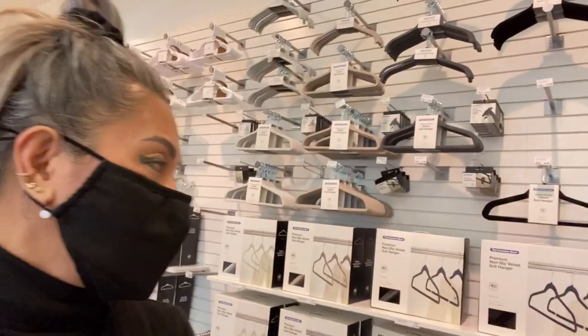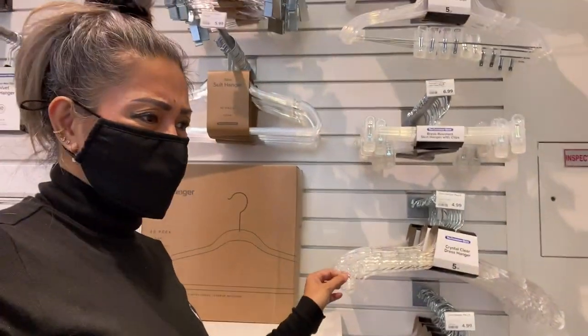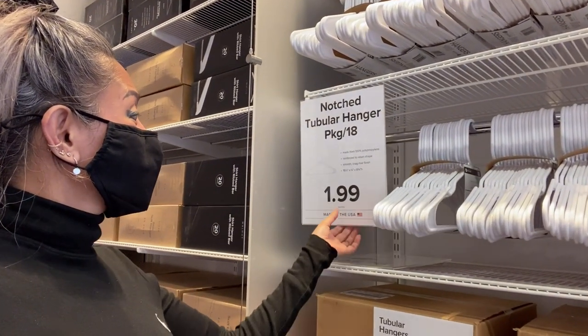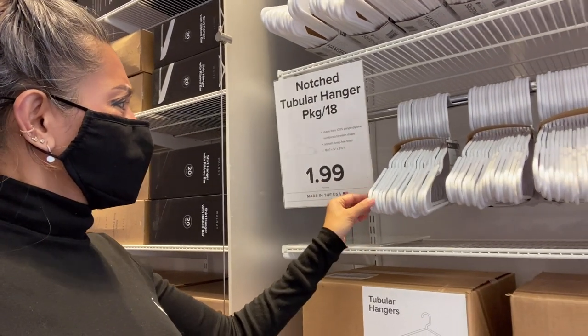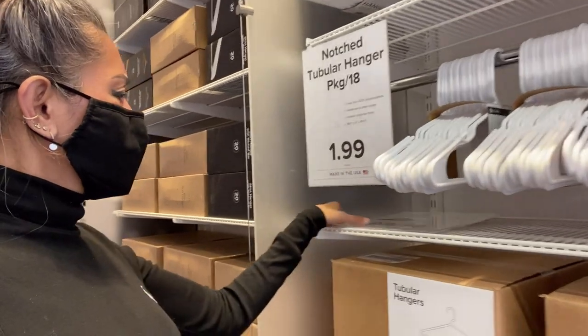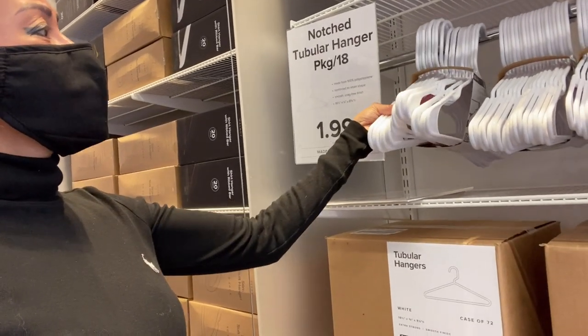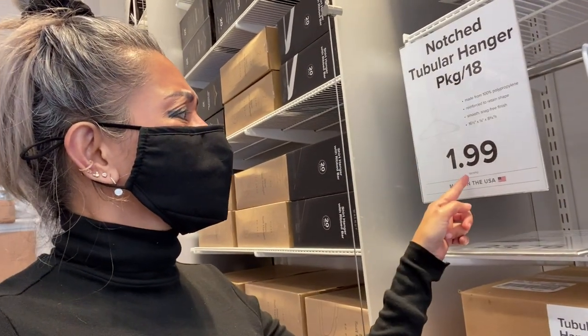This one is like a fat hanger which is $7. I also want the transparent ones but I think they break easily, so I'll just get this one. Oh, this one is $2 — or actually $23.76 for a set of 18 pieces. I'm not sure if it's $2 for one or for 18 pieces.